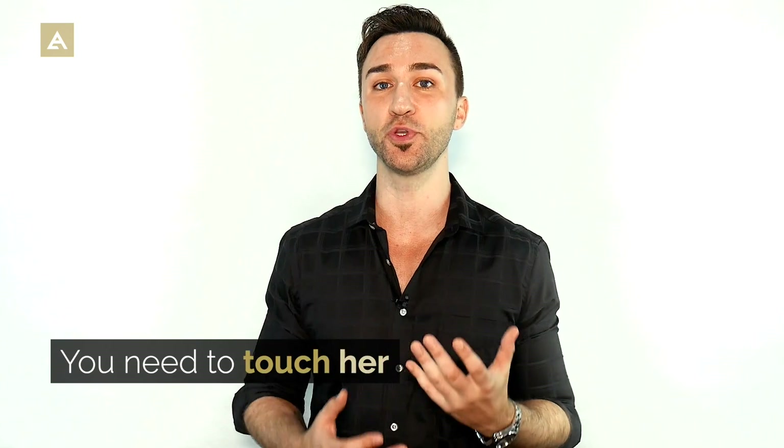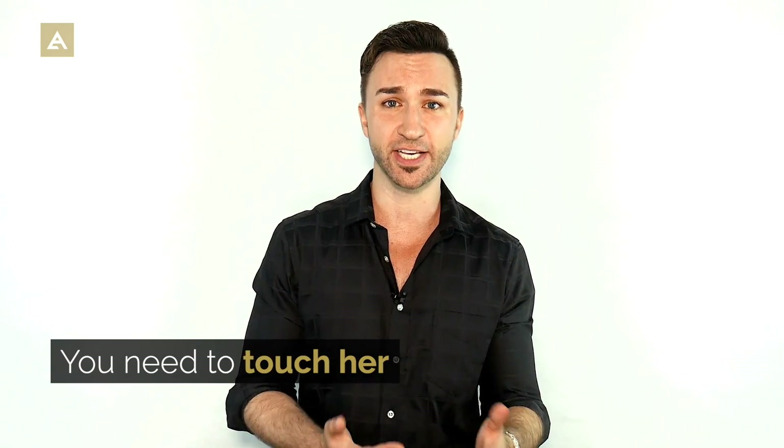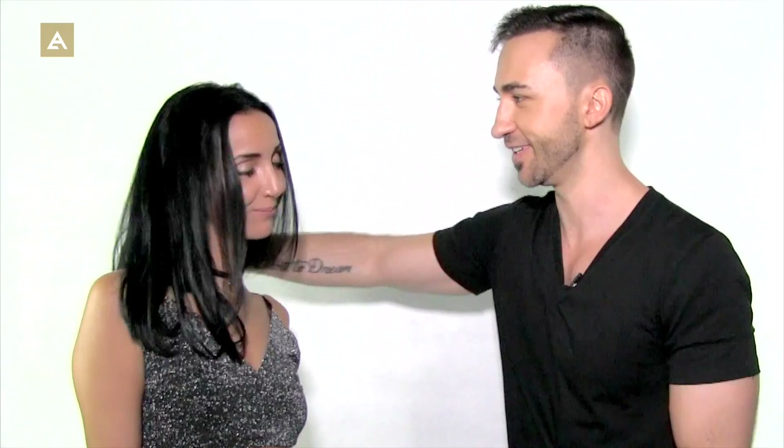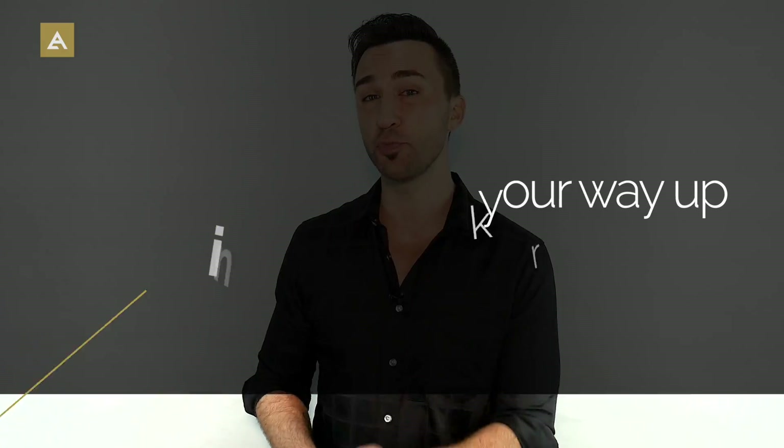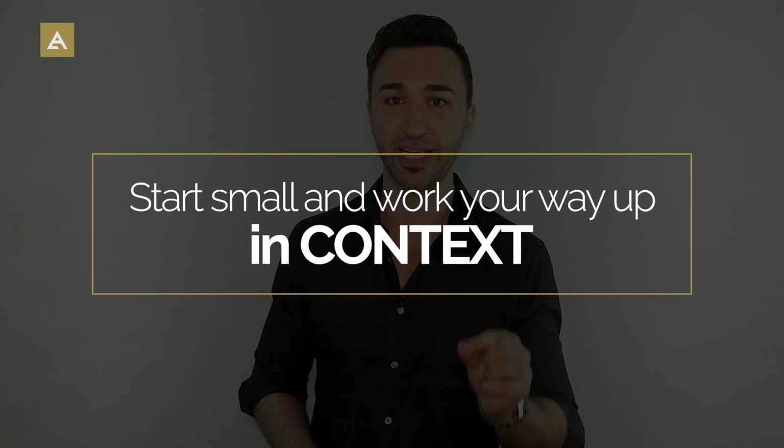You need to touch her, but if you do it the wrong way, out of context, or too much too soon, it's going to creep her out and she's not going to like it. But on the other hand, if you don't touch her enough, it'll feel too platonic and you'll end up in the friend zone.